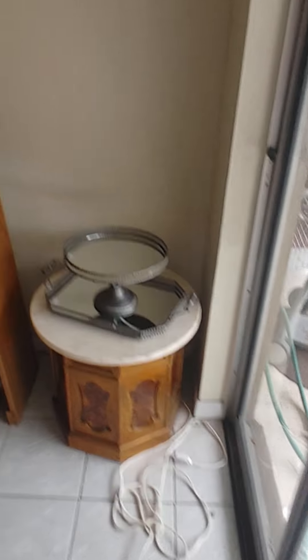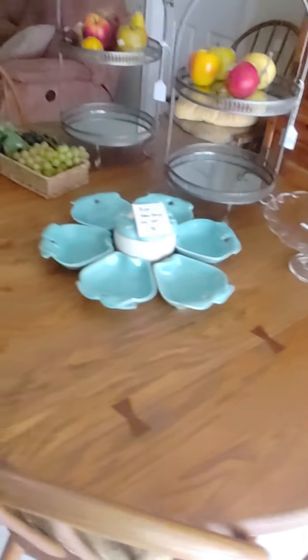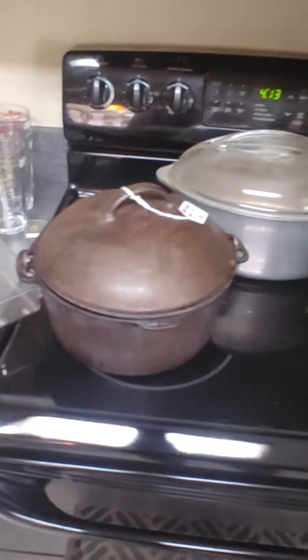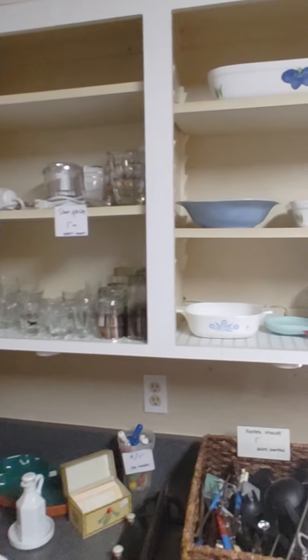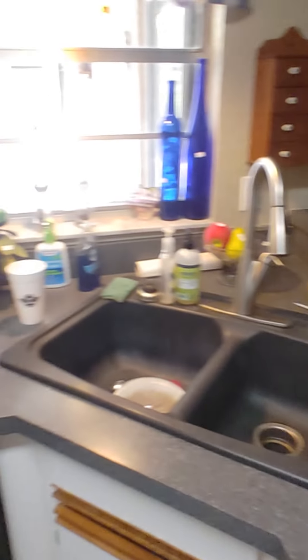We've got an old wooden hutch and a little kitchen table. And then in the kitchen, we have some miscellaneous pieces — a vintage old Dutch oven, old containers for flour, sugar, and salt, and some more miscellaneous kitchen items.